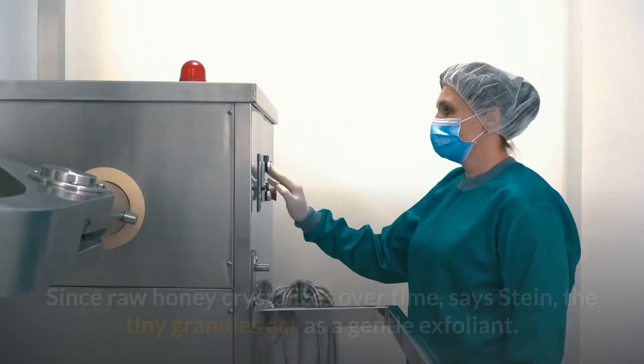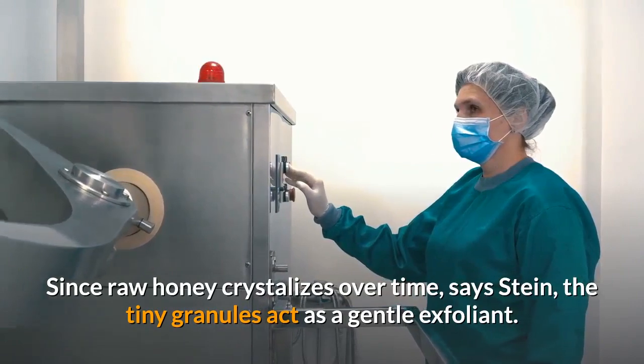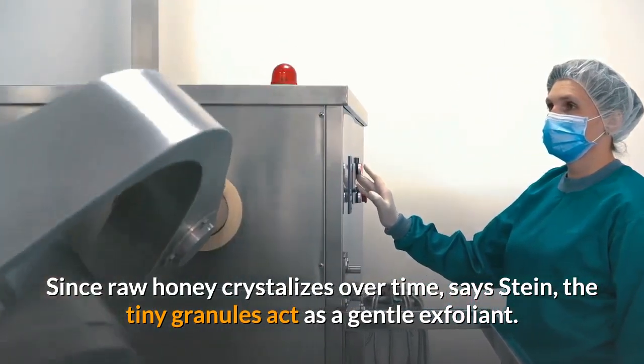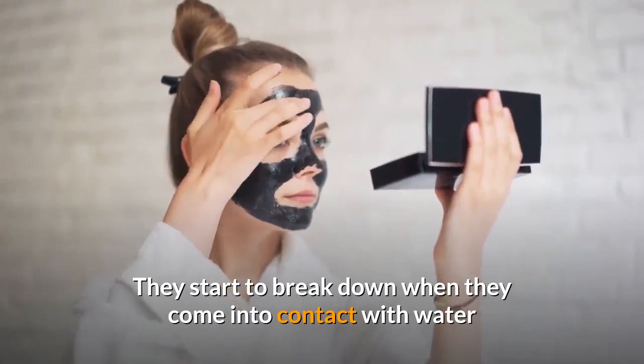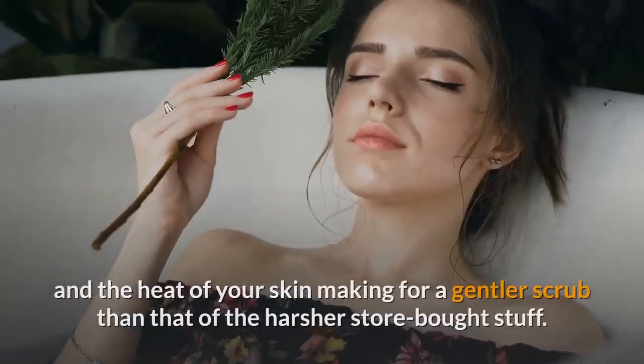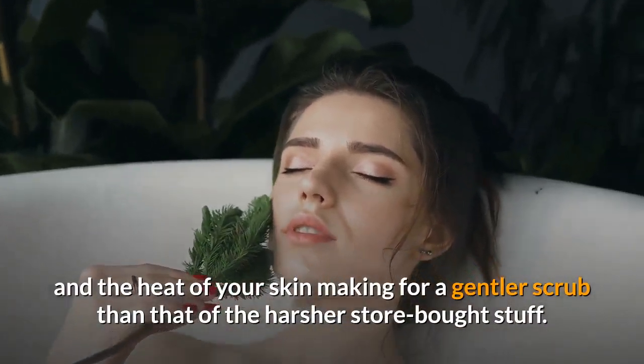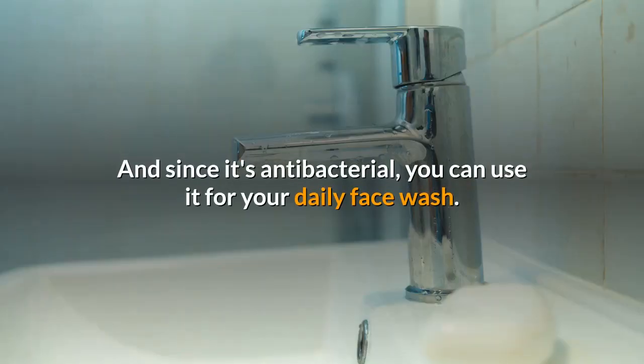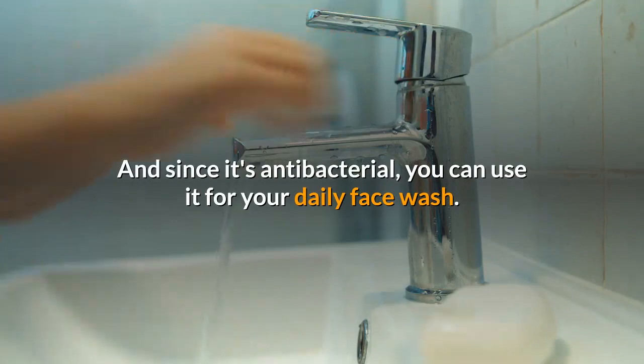Gentle Exfoliant. Since raw honey crystallizes over time, says Stein, the tiny granules act as a gentle exfoliant. They start to break down when they come into contact with water and the heat of your skin, making for a gentler scrub than that of the harsher store-bought stuff. And since it's antibacterial, you can use it for your daily face wash.